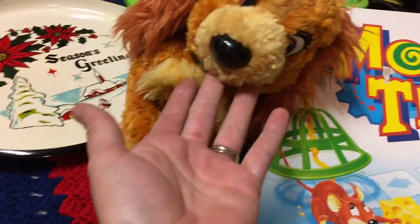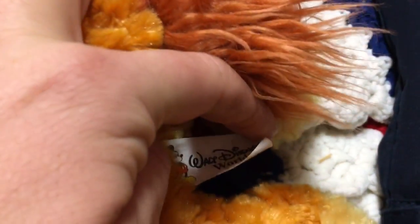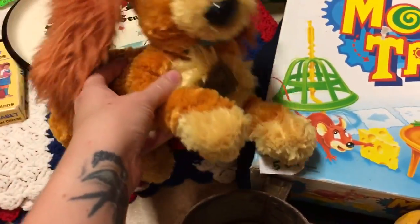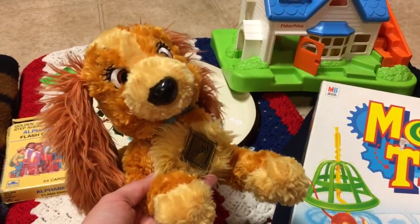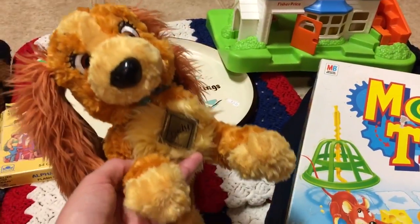I picked up this Lady and the Tramp plush — she cost me a dollar, she's in good shape, and she is a Disney World Parks plush. She's going to be an eBay listing, not Etsy — she's not a vintage piece. I'm thinking around $12.99, maybe $14.99 tops, depending on how she's doing at the time.